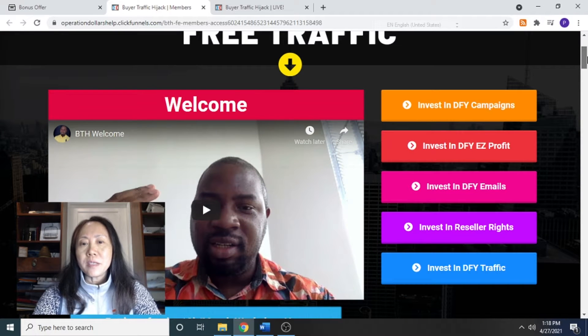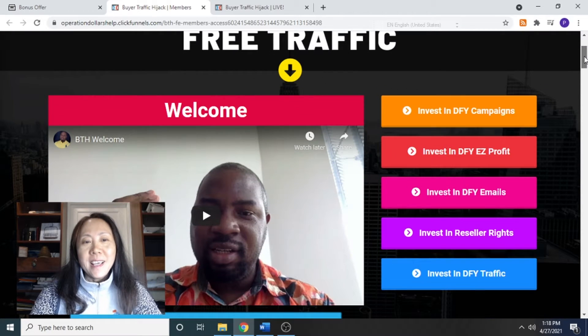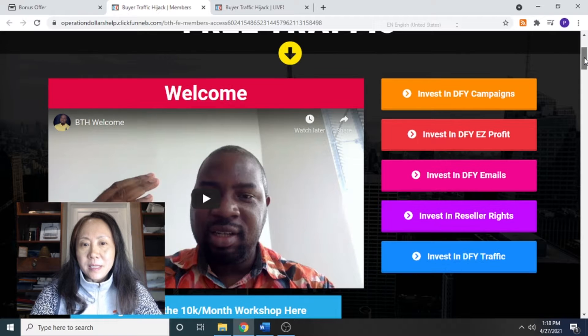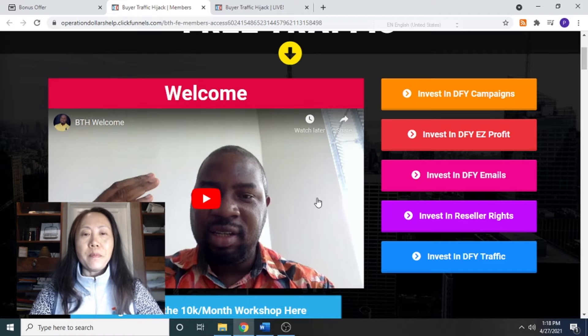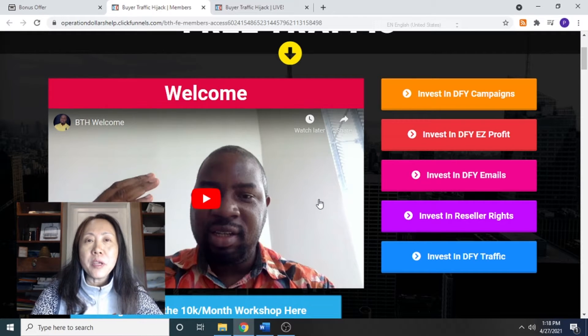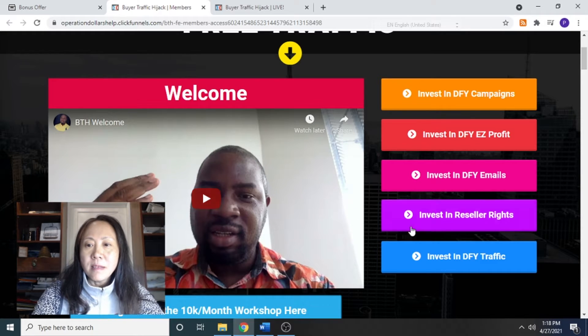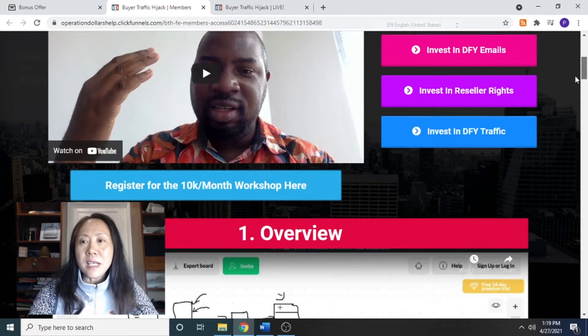Before I show you any details about the product, I'm going to give you a little summary about this product. This is the vendor or creator of the product. He used the method he's going to teach you in this program — it took him literally from a cold stone newbie to a top five affiliate in Warrior Plus.